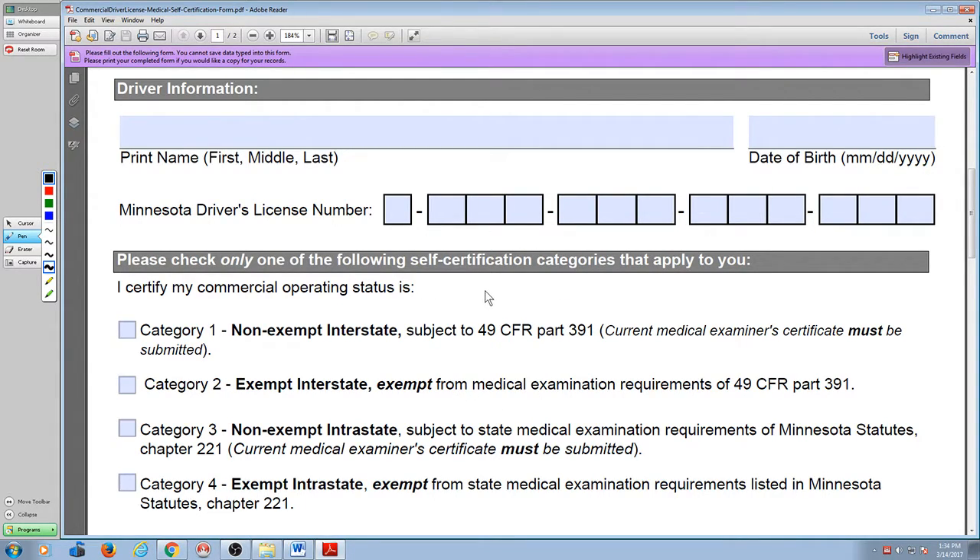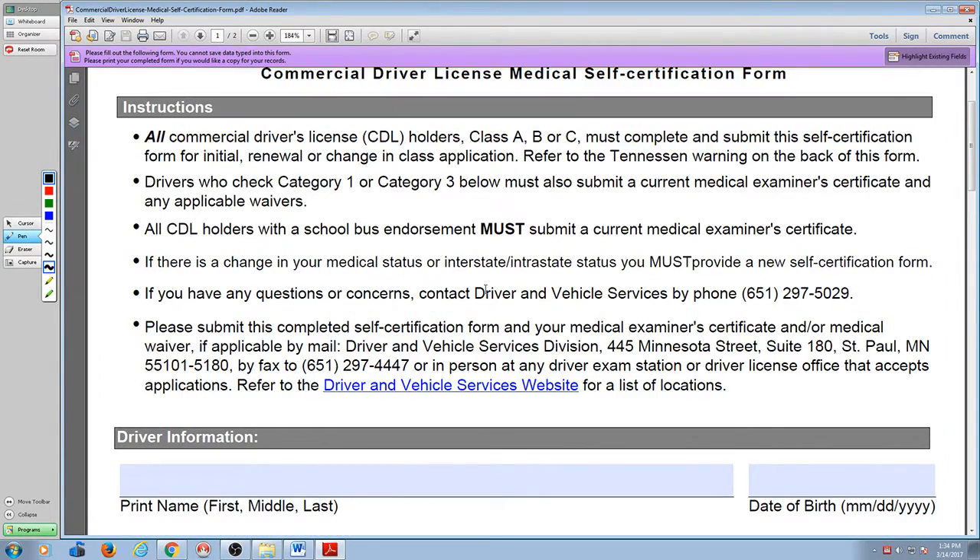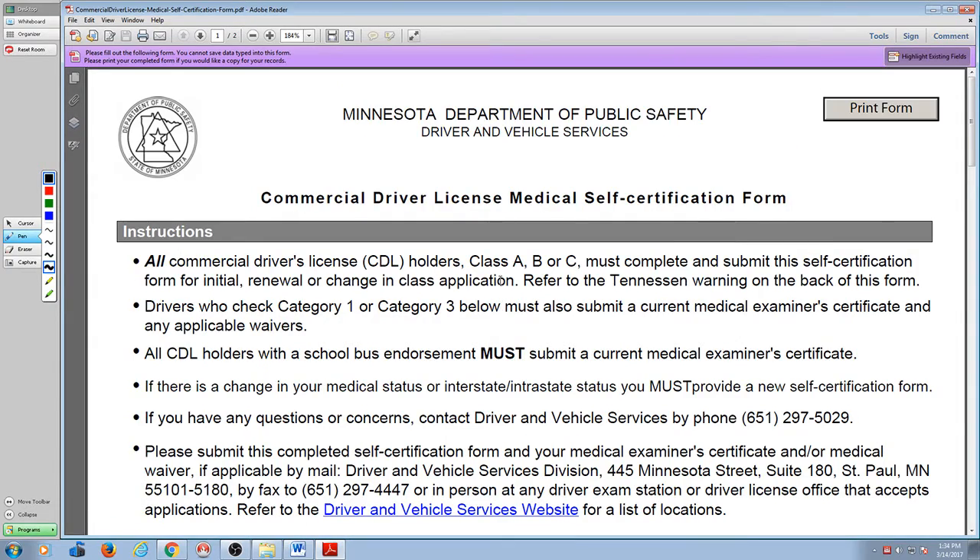Remember to fill out this form before your medical certificate expires and submit it. The exam stations have this form there. You are going to be required to fill this form out when you get your permit. Some of these examiners don't even know what's going on. I hear people telling me all the time they wouldn't give me my permit because I didn't have my medical card.